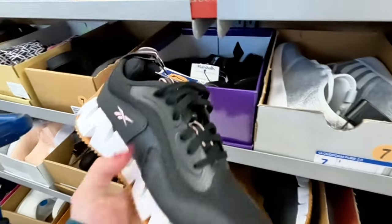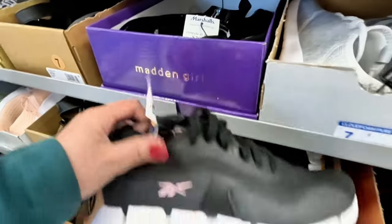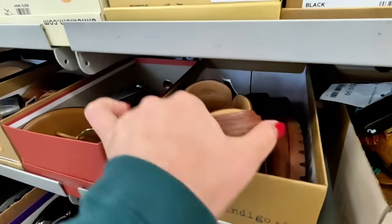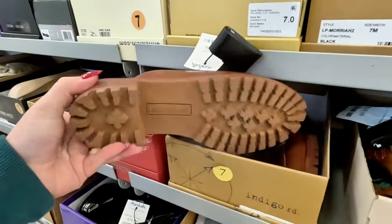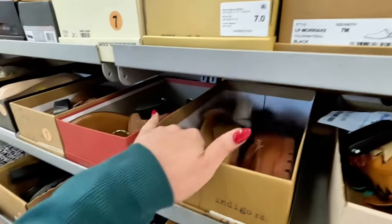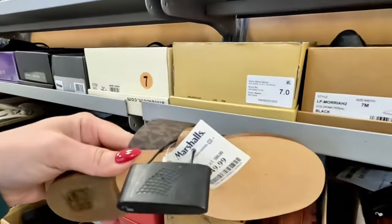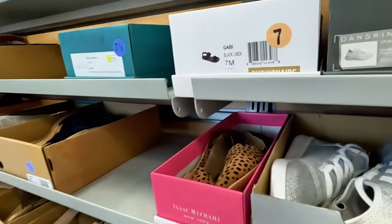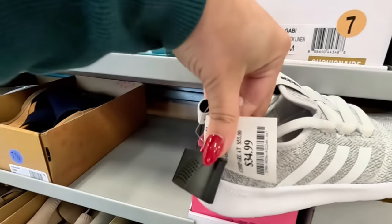Oh, look at these Reeboks in black, size seven — $30 for these, cute! Oh look at these Indigo in brown for $25 — these are cute. These are Michael Kors — $50, we've seen those before, they have some repeated ones. Adidas — $35.